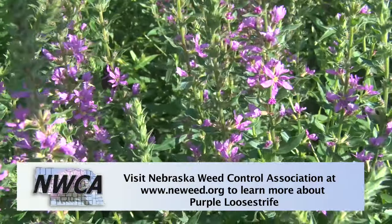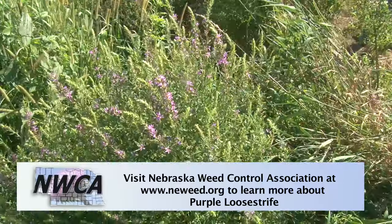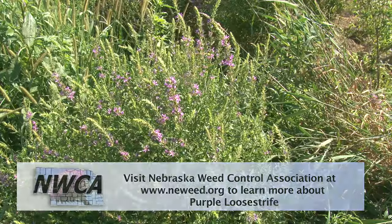You're going to want to make sure you know what this plant looks like in the wetland and aquatic areas around your property, so you don't misidentify it with some of the other purple flower plants that are out there, such as the vervains or the iron weeds.